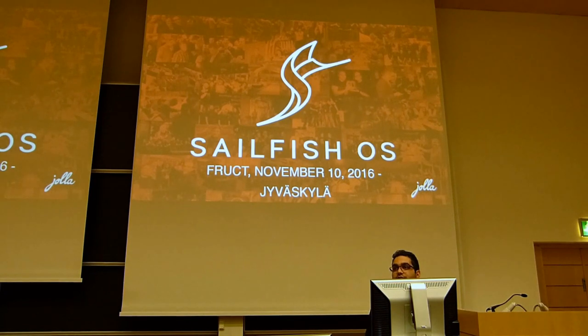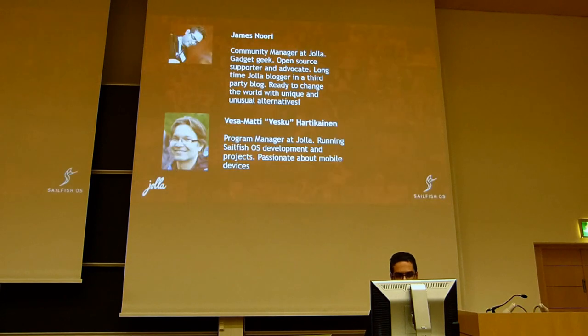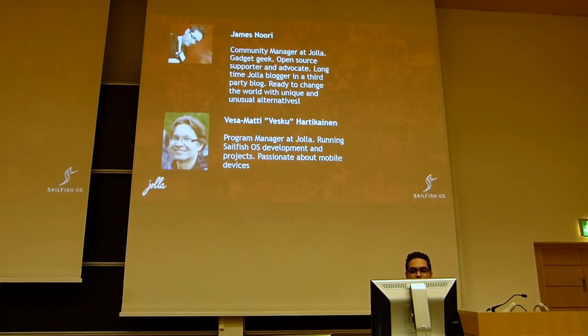So here we are presenting Sailfish OS to you all — maybe some of you know it, maybe some of you don't. Here we have Vesa Mati Hartikainen, or Veskul if you can call him that. He is our program manager and he runs Sailfish OS development and projects.